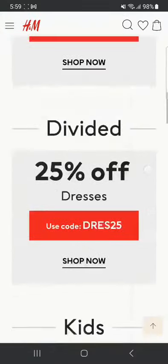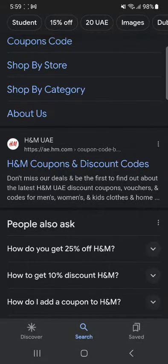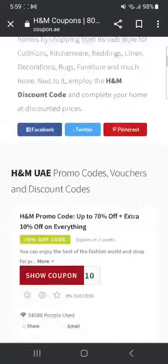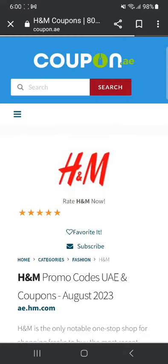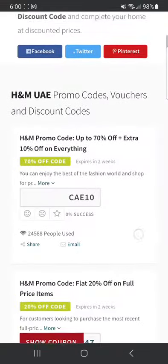Now once you have gone through all of these, if you're looking for more discounts, you can always close this website and go to other websites. For example, coupon.ae — I'm going to go here. If I scroll down, there's H&M promo code up to 70% off. You can click 'show coupon code' and wait, and that's the coupon code for getting 70% off.